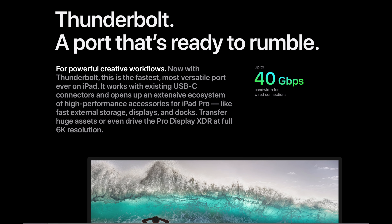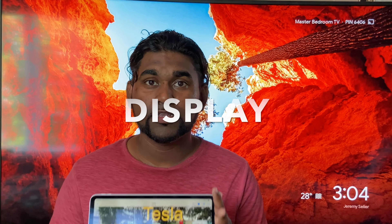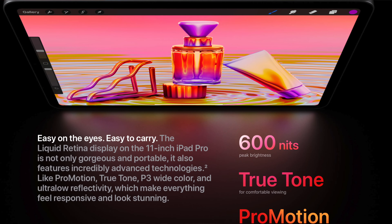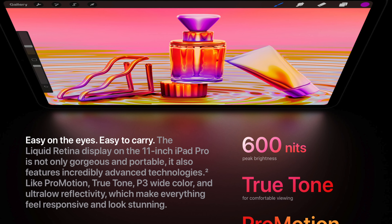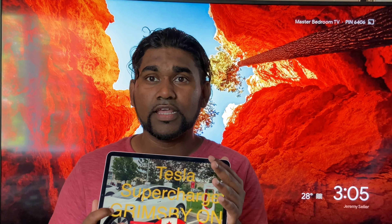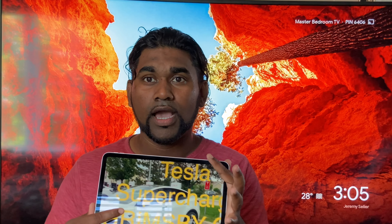Number eight: we have the 11-inch LED backlit display with IPS technology. This display has 264 pixels per inch with an overall screen resolution of 2388 by 1668 pixels, which makes the colors and definition truly high detail and high definition. The display also has 600 nits of brightness, which makes it great for viewing all the high-definition content on the iPad Pro.